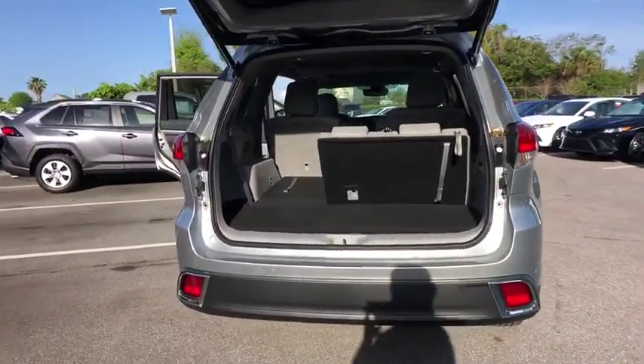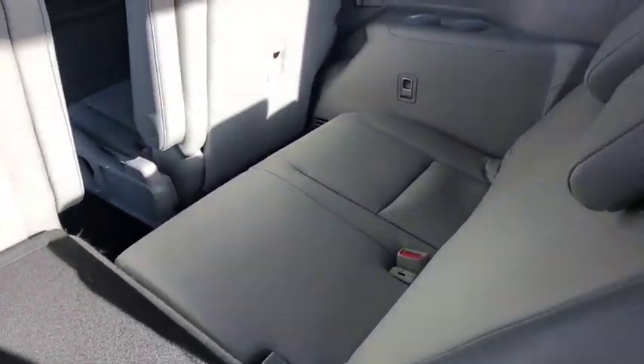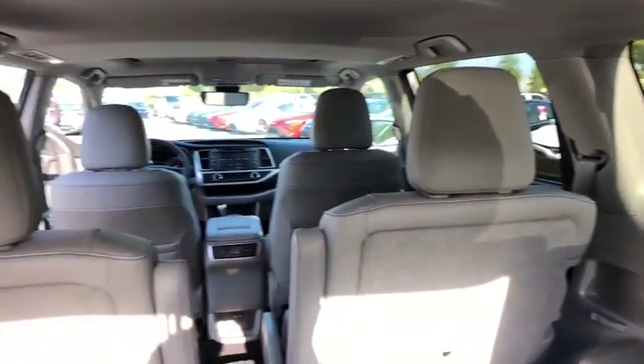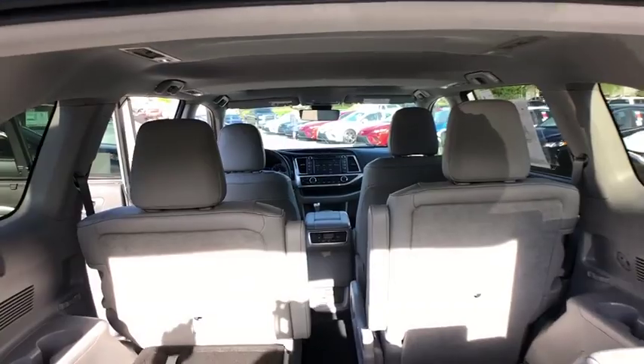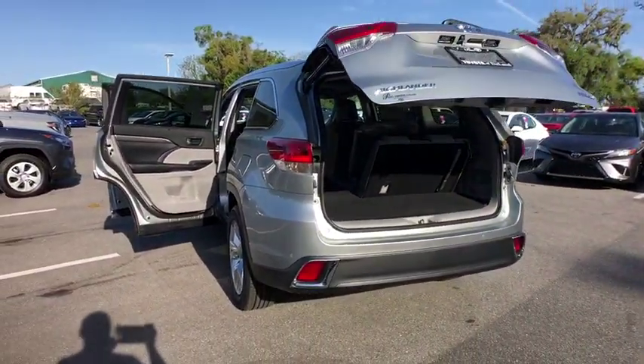Here are some of this vehicle's great options: navigation system, anti-lock braking system, power passenger seat, power liftgate, lane departure warning, stability control, traction control, keyless entry, steering wheel audio controls, backup camera.